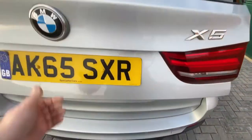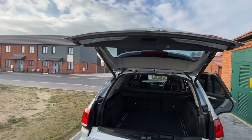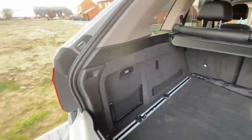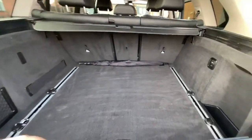Welcome to Ian Gilfeder Cars. Today we're looking at the BMW X5. This is a 65 plate with 58,200 miles — warranty miles on there as well, so we guarantee that's correct.